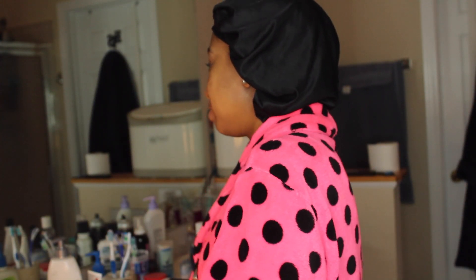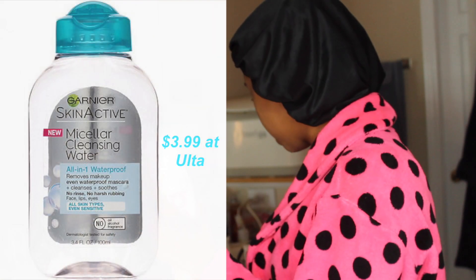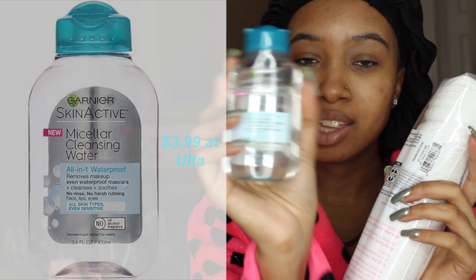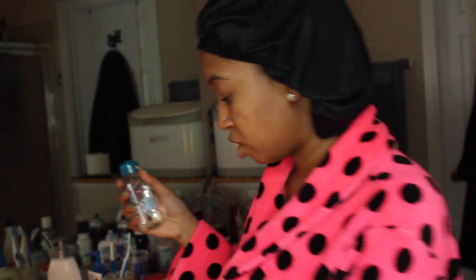I just got this today — the Garnier SkinActive Micellar Cleansing Water. I got the little one at Ulta today because I've been wanting to try it.